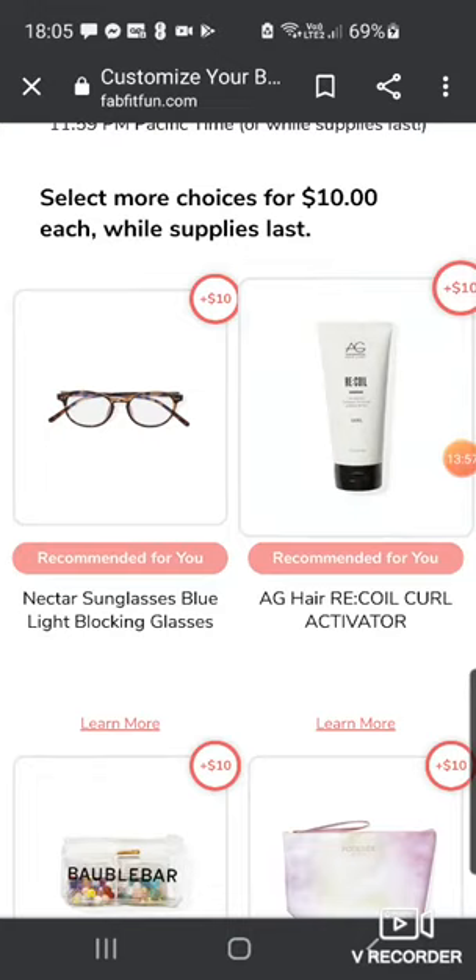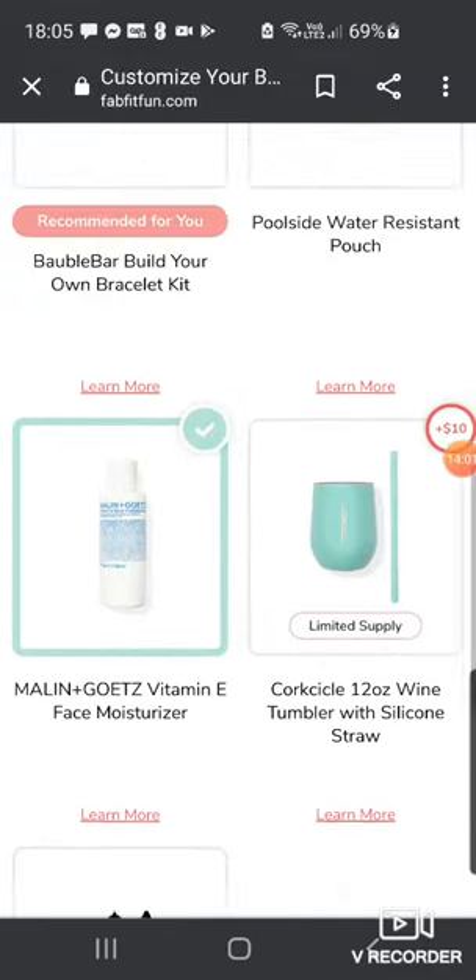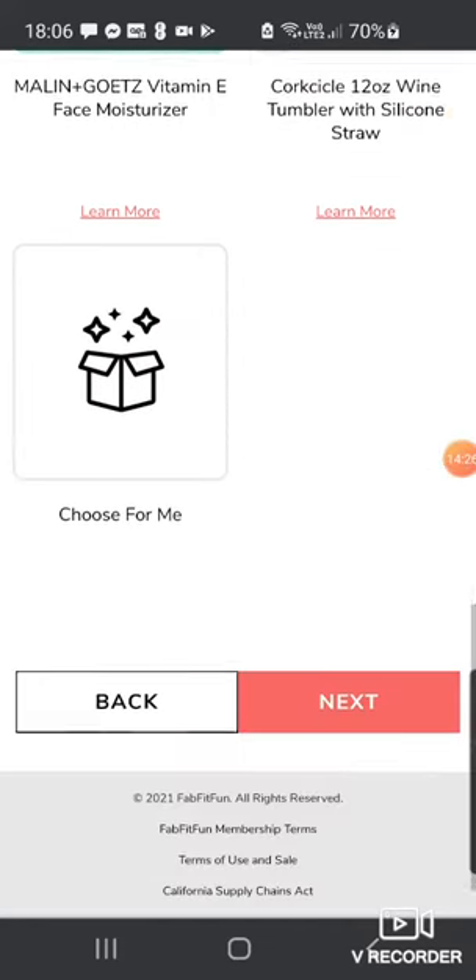I'm going to take out the curl activator because I do have other curl products. So probably the Malin and Goetz and Corksicle are what I'm interested in there. I'm not sure if this is the category that had the Supergoop sunscreen — I would have loved the Supergoop — and the Living Proof dry shampoo, but those are only available in the US and Canada, which is a bit rubbish for us in the UK.